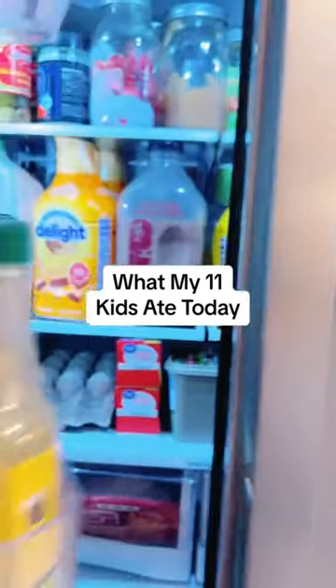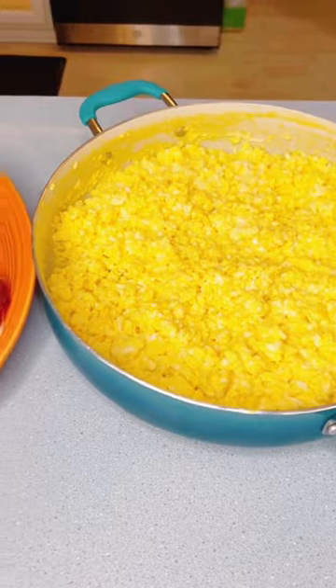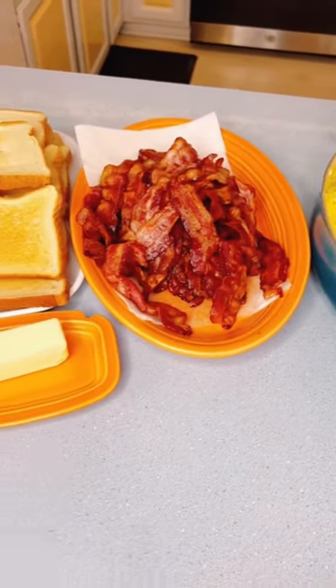Here's what my 11 kids ate today. For breakfast, I made cheesy scrambled eggs with bacon, toast, and oranges.